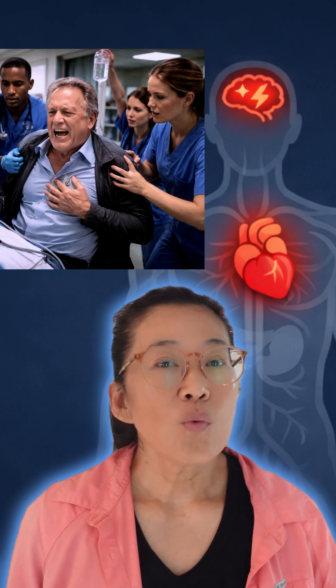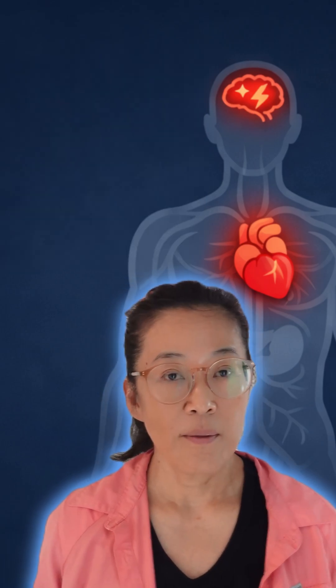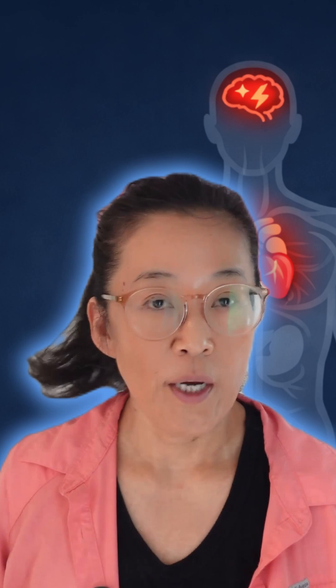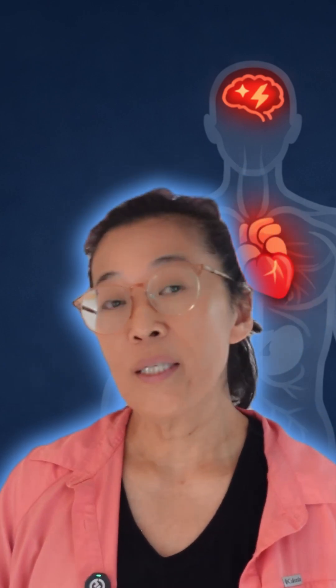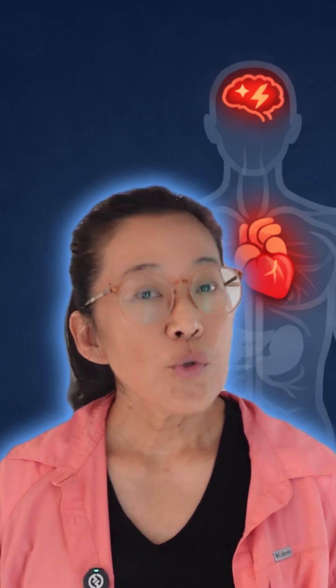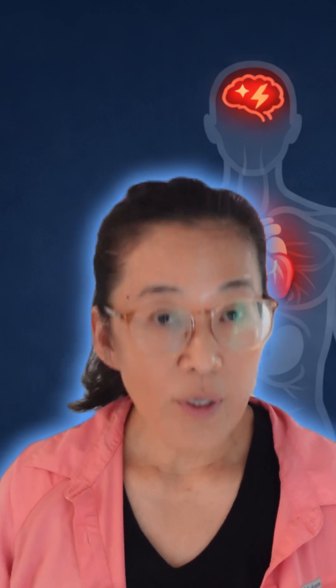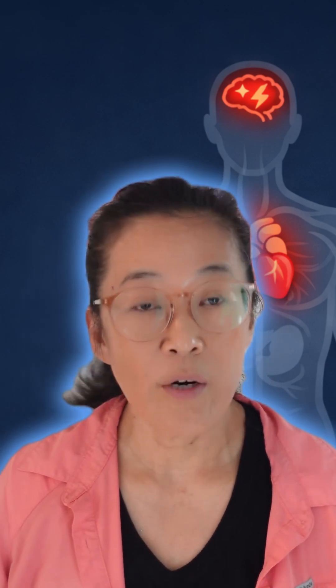Chest pain that continues to worsen or comes back should trigger reassessment. The gurneys in the emergency room may all be filled up. In that case, the EKG is already ordered. If it shows a normal EKG, the triage nurse will place the patient in the waiting room area, but they move up in the priority and severity list. That triggers the ER nurses or doctors manning the triage area to reassess the patient regularly.